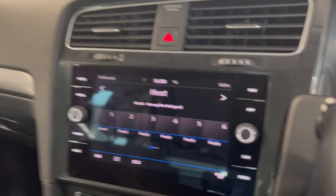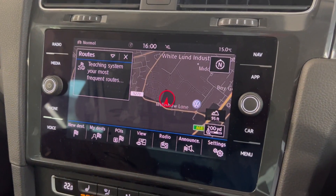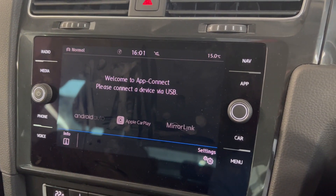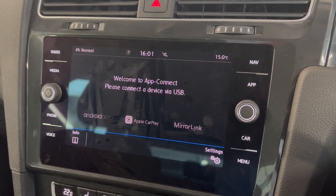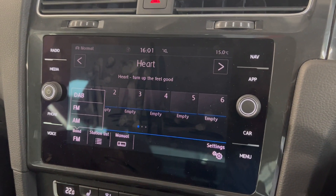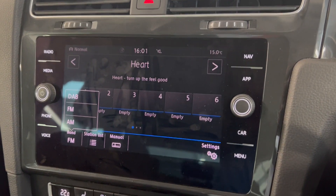Onto the infotainment screen, you've got options such as the Discover navigation system that's built in. You've also got app connect, so depending on what type of smartphone you have, you can connect via Android Auto or Apple CarPlay. And you do have radio options — DAB, FM and AM.